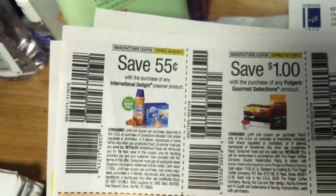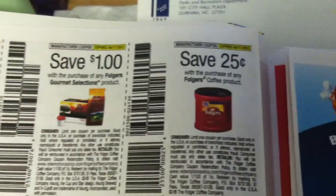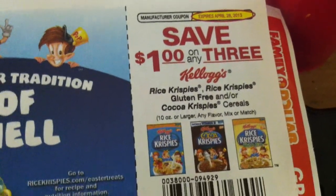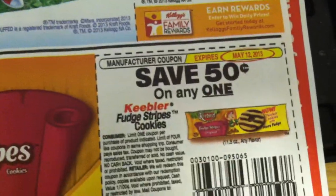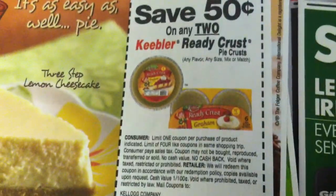Save $5 with the purchase of any International Delight creamer product. $1 on the purchase of any Folgers Gourmet Selections product, and 25 cents off the purchase of any Folgers coffee product. Save $1 on three Kellogg's Rice Krispies, Gluten-Free Rice Krispies, or Cocoa Krispies cereals. Save 50 cents on one Keebler Fudge Stripes cookies, and 50 cents on any two Keebler cookies. Save $1 on any Gain detergent, Gain fabric enhancement, or Era detergent — and then there's $2 off two of the same. Save 50 cents on any two Keebler Ready Crust.